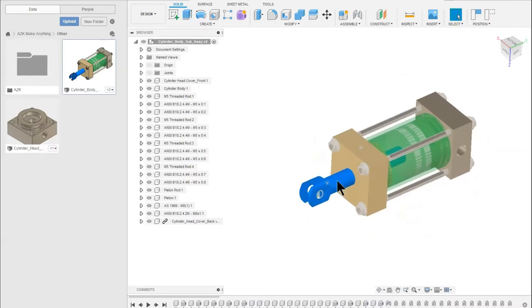This little hydraulic cylinder is sitting here. One really important thing to point out is this browser on the left-hand side of your screen. Your browser contains all the components included in this particular assembly. We've got the cylinder body set to translucent so you can see the piston inside. Down here we've got the cylinder head, a range of different components, the piston rod, bolts, nuts, and threaded rod holding the cylinder together.